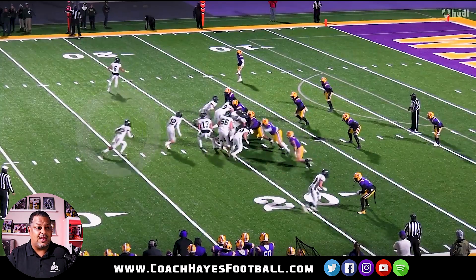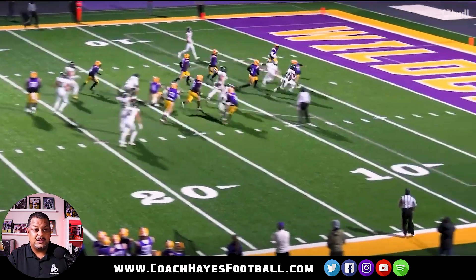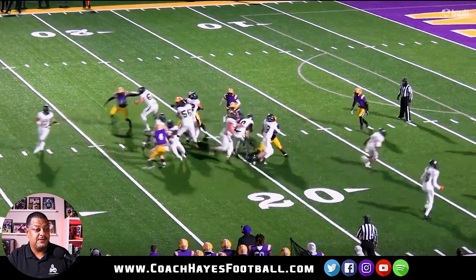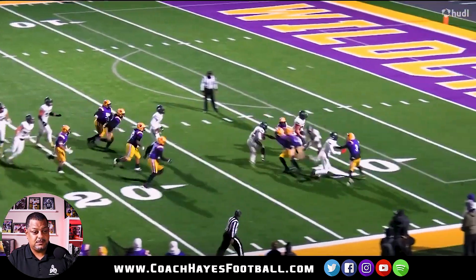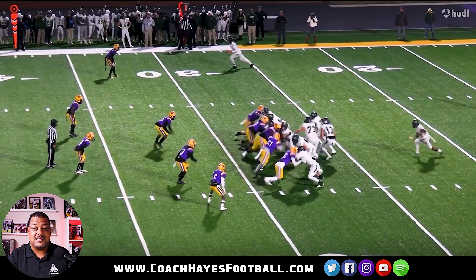I don't see him doing a lot of zone running in high school - he's a gap scheme guy. But one thing I know is he knows how to follow the block, knows how to find the hole, he's tough - cut on a dime, make you miss, hit the gas for six.